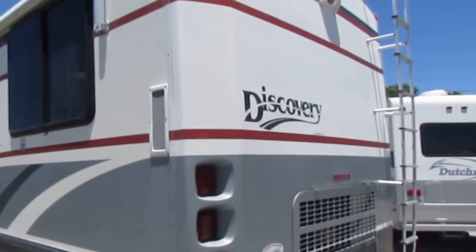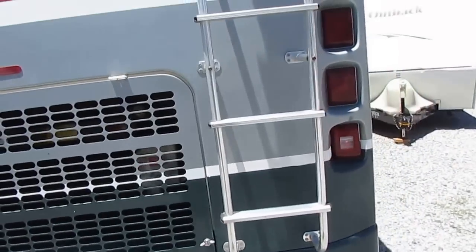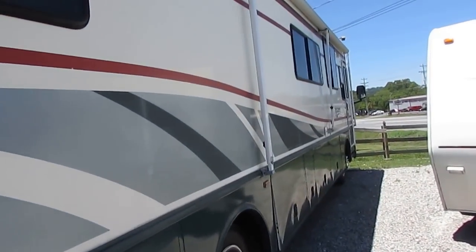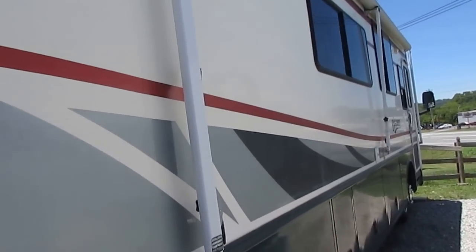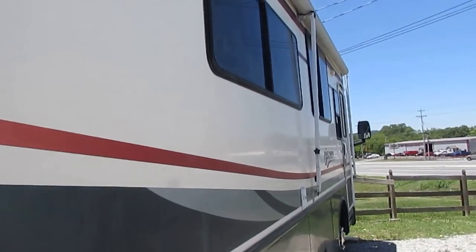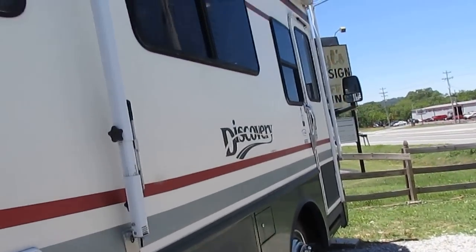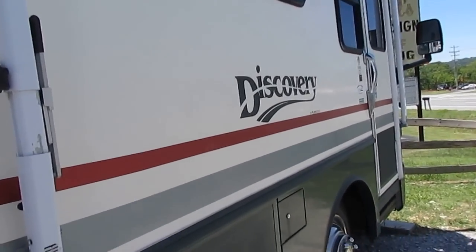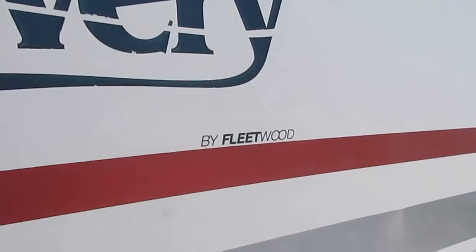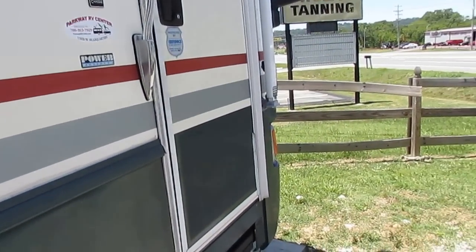It's going to save you a lot of money, folks. You look at what this thing costs new, and as soon as you drove that new unit off the lot, you lost enough to pay for two of these. So if you're in the market for a low mileage motorhome for under 30 grand, this one's going to be hard to beat. Fleetwood RV is the pioneering brand in the RV industry — over 60 years in business. I don't think you have to worry about them going anywhere.